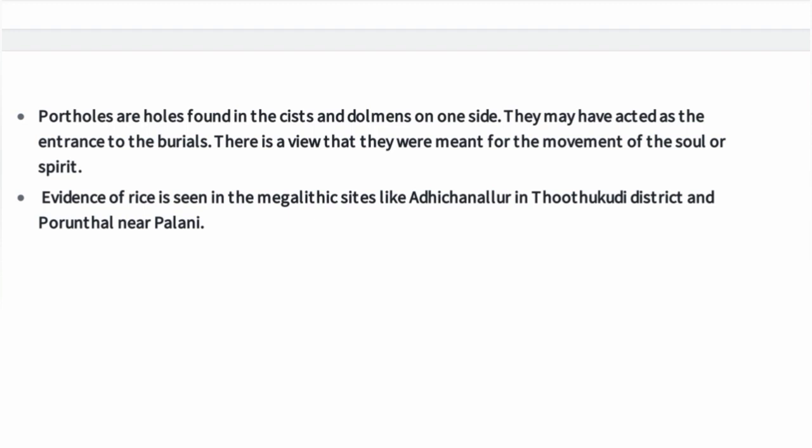Evidence of rice is seen in megalithic sites like Adichanallur in Thoothukudi district and Purondal near Paramathi. Rice remains have been discovered at these megalithic sites.